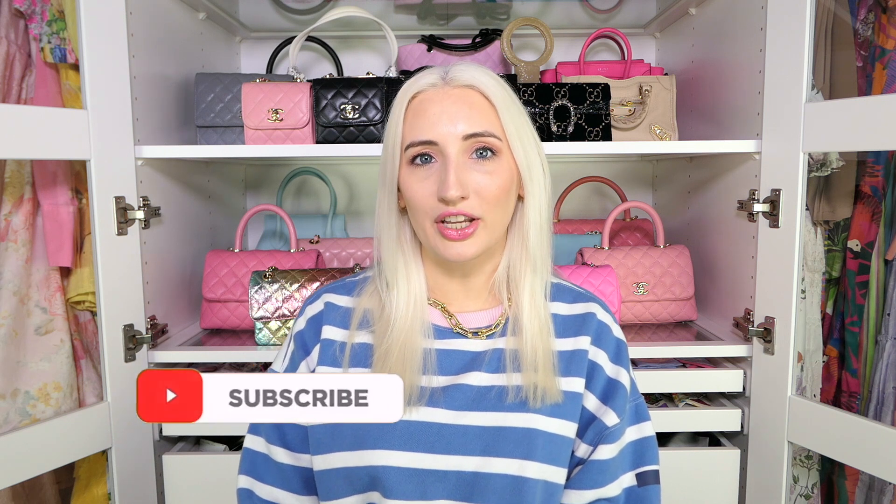By the way, if you're new here, hi! My name is Morgan. I make videos about luxury handbags, fashion, and lifestyle. If that's your thing, please subscribe and turn on notifications — I upload twice a week. Now let's get into the quiet luxury bags in my collection and some recommendations if you're looking for one.